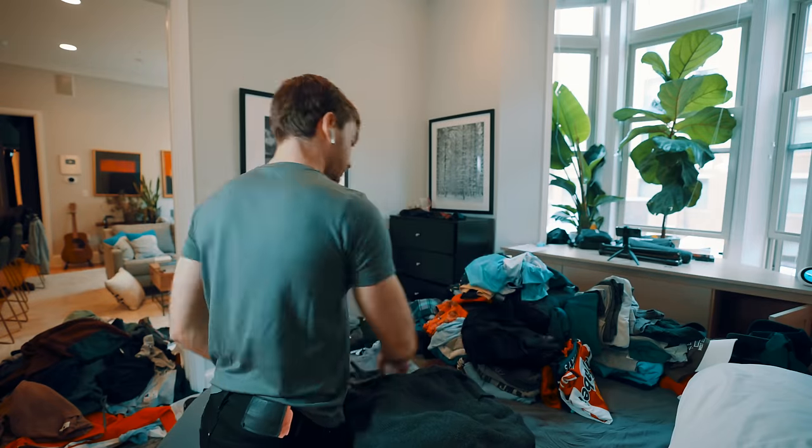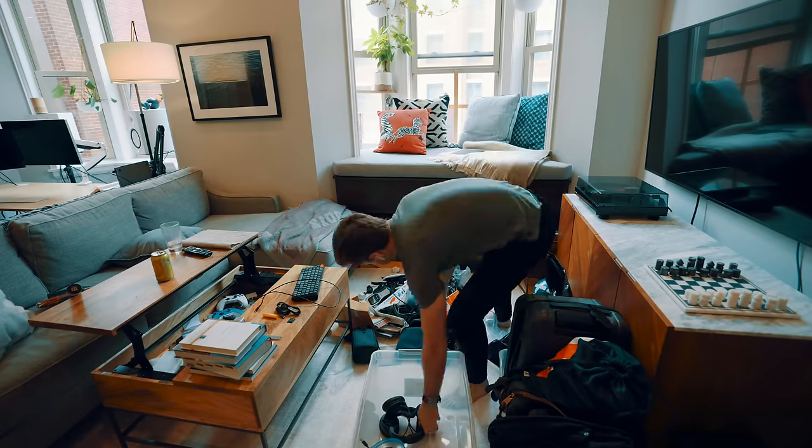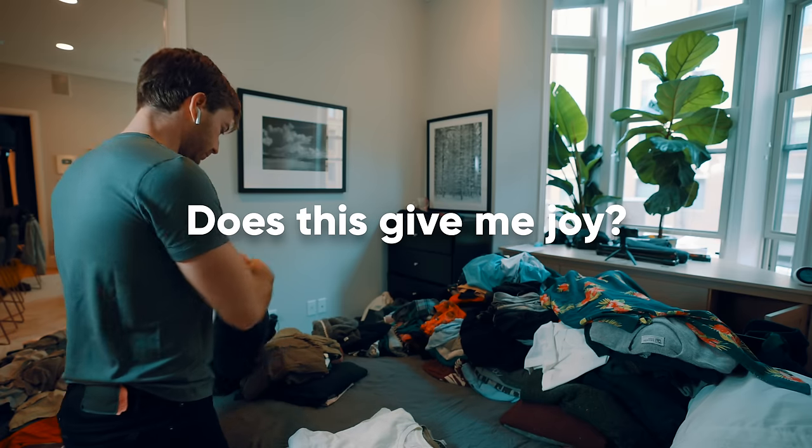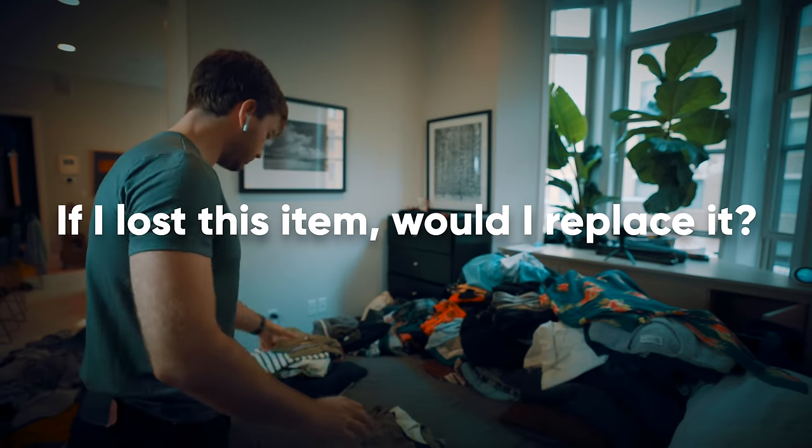Step number one is remove everything unnecessary. Take every single item in your house, pick it up, and ask: does this give me joy? The next question, if you're on the fence, is: if I lost this item, would I replace it? If the answer is no to either, you should probably throw it out.